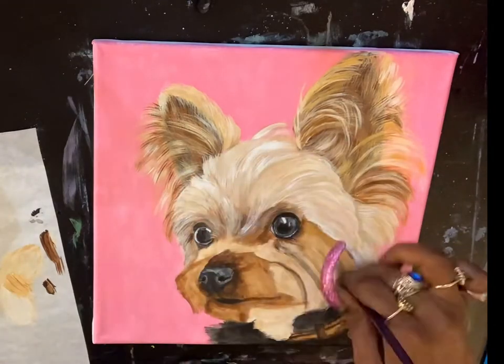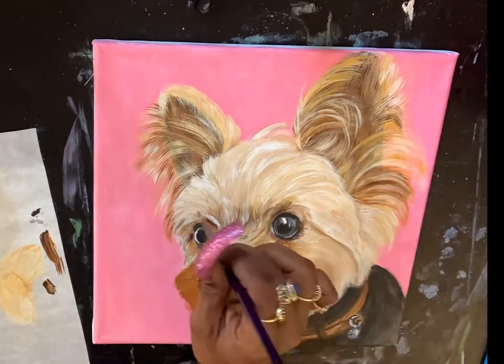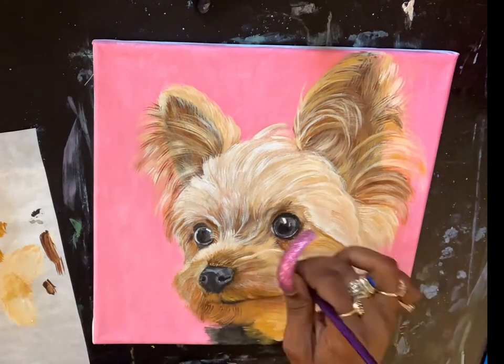I hope these four ways of making money with your art have helped you think about revenue for your art business. Please leave comments or questions below, and I'll see you in my next video. Bye!